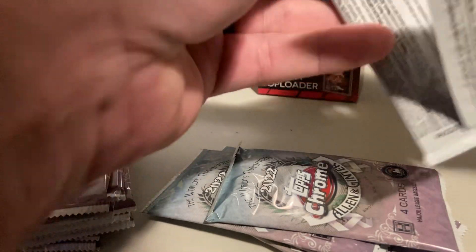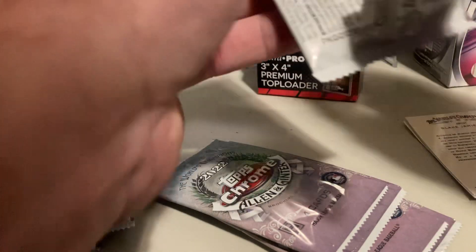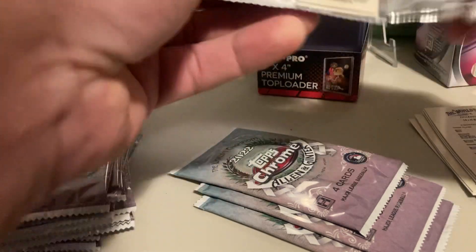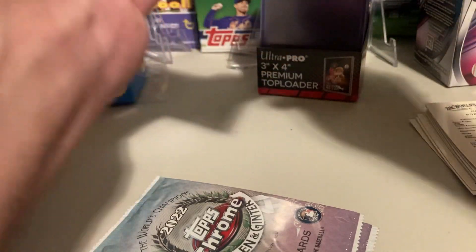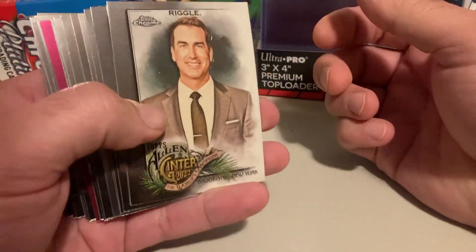First time looking at these on the channel. Here's some good number cards. Got a Babe Ruth on the back. Gotta find some updates somewhere — haven't seen any yet, should be on the shelf soon.